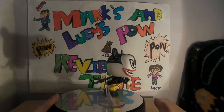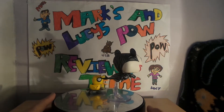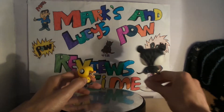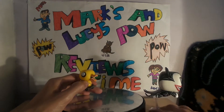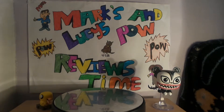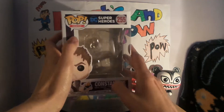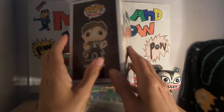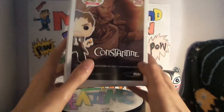Especially around Halloween and Christmas. Okay, next — I haven't got the box but Lucy has. I don't know if there's an exclusive version of this but I need to look it up. It's the DC Superheroes number 255, Constantine. On the side of the box it says Constantine.